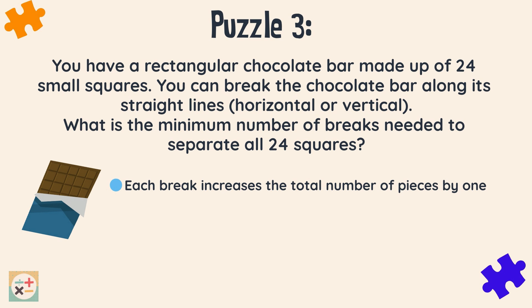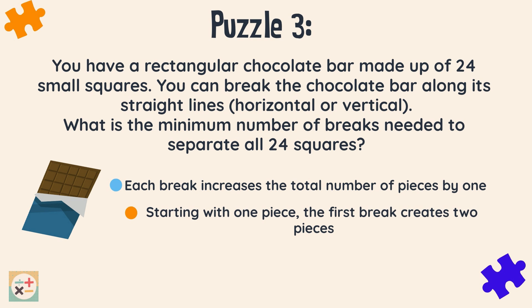Each break of the bar increases the total number of pieces by one. For example, we start with one piece — the whole bar — and after the first break we have two pieces. We always have one piece more than the number of times we make a break. Therefore, 23 breaks will result in 24 pieces.